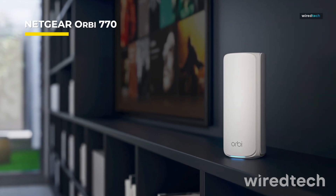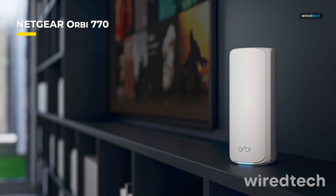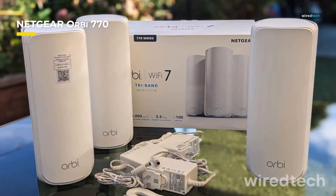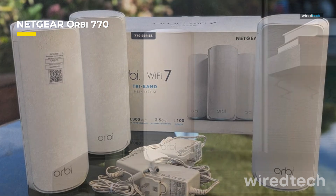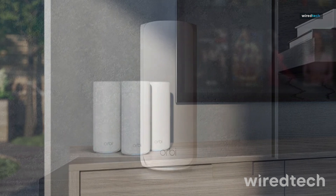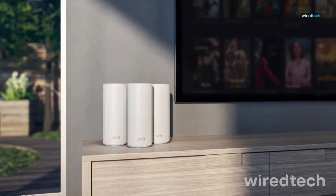If you demand unmatched speed and performance, the Netgear Orbi 770 series is built for you. Featuring Wi-Fi 7 technology, it delivers multi-gig speeds up to 10 gigabits per second, making it perfect for gaming, streaming, and smart home setups. With coverage of up to 10,000 square feet, you'll eliminate dead zones completely.